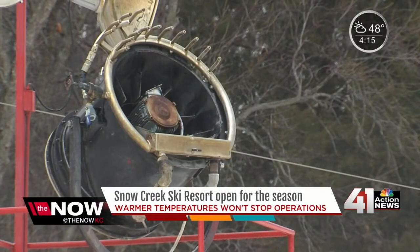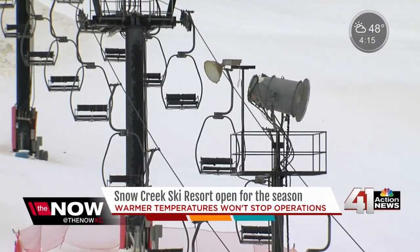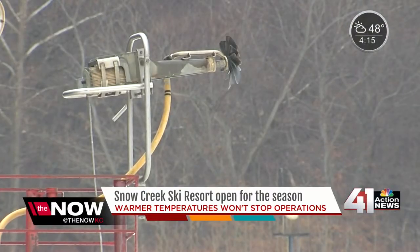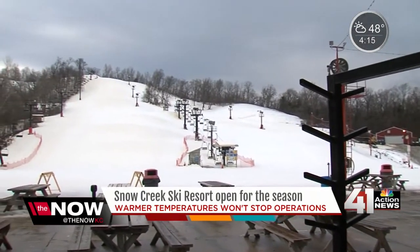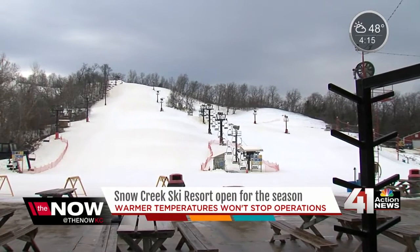With the help of 60 snow guns spread out throughout the hill, we're able to make up to 12 inches in a 24-hour time period. The snow guns blow only when it's a certain temperature outside — 28 degrees or below. We turn on all the guns and they can blow up to 3,700 gallons of water through them a minute. And when that water hits that cold air, it crystallizes and drops to the ground in the form of snow.